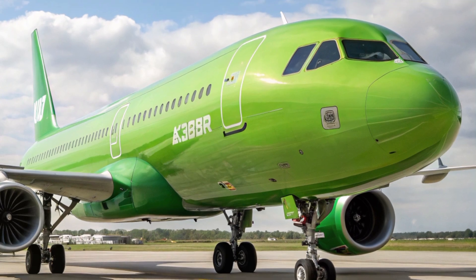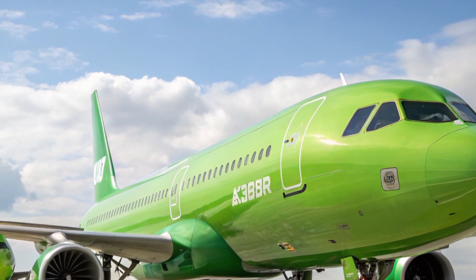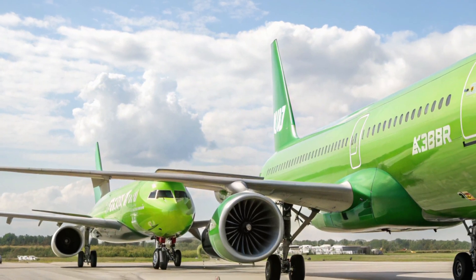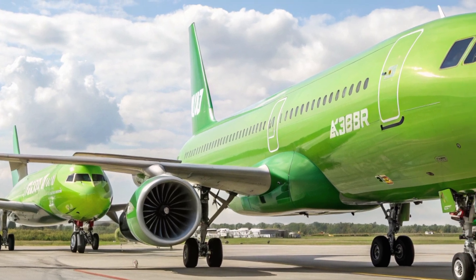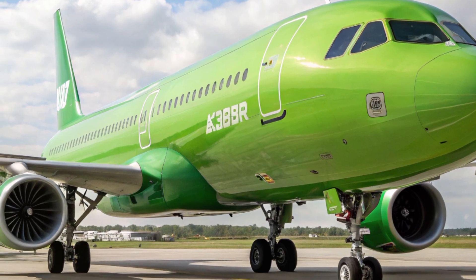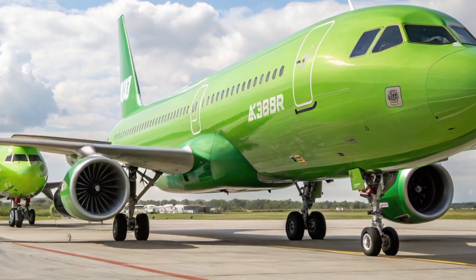Airbus has also modified the landing gear to accommodate the additional weight, and made aerodynamic changes to the trailing edge flaps. All these improvements work together to give the A321XLR a sleek profile with serious long-haul capabilities.